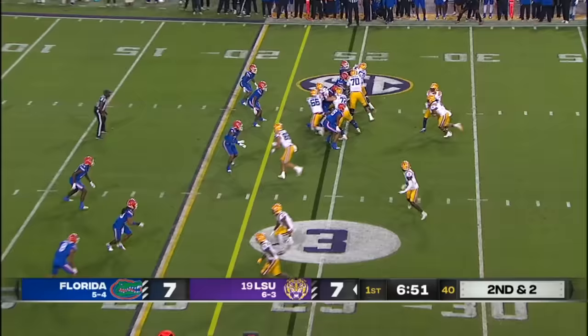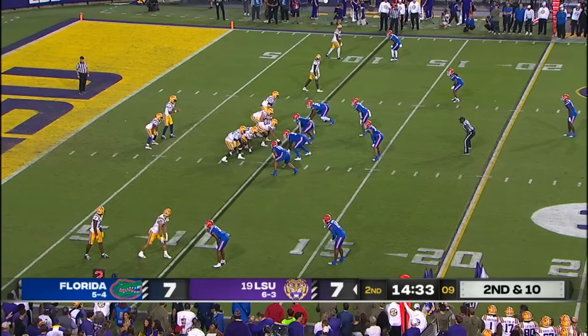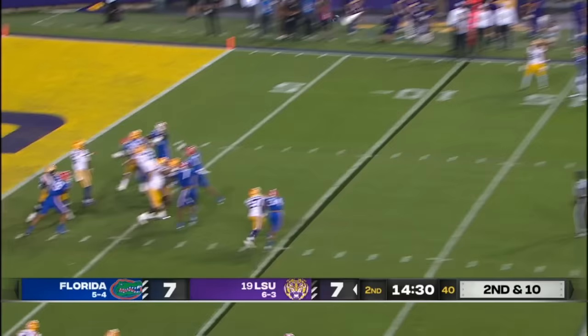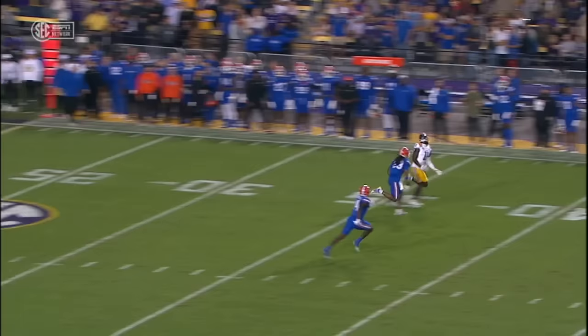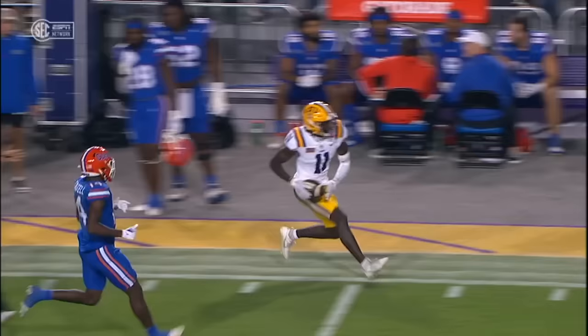Daniels keeps it and he hurdles a guy to pick up the first down. Daniels on second and 10, taking a deep shot to the left side — that is hauled in by Brian Thomas Jr. There's no second guessing this, no thinking about it. Jayden Daniels knows exactly where he's going right out of the gate. That's with cushion. You cannot place a ball any better than that to Brian Thomas.